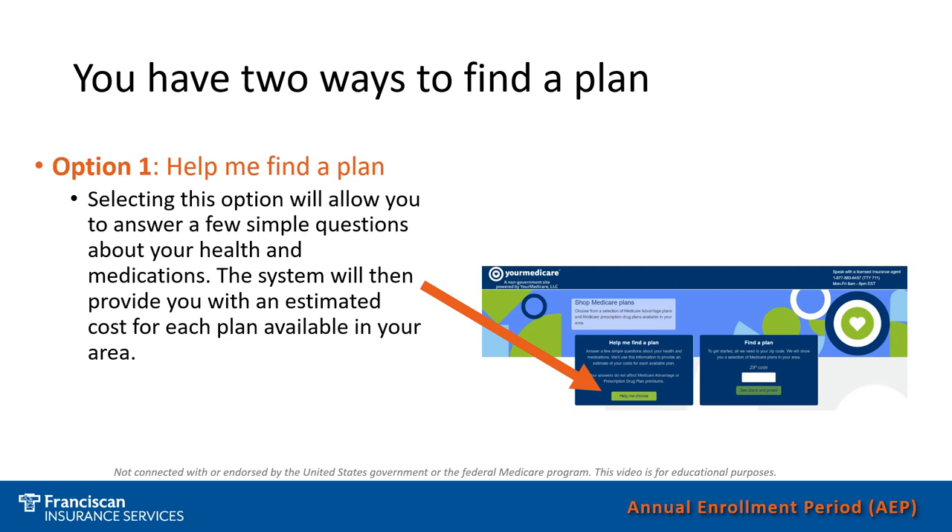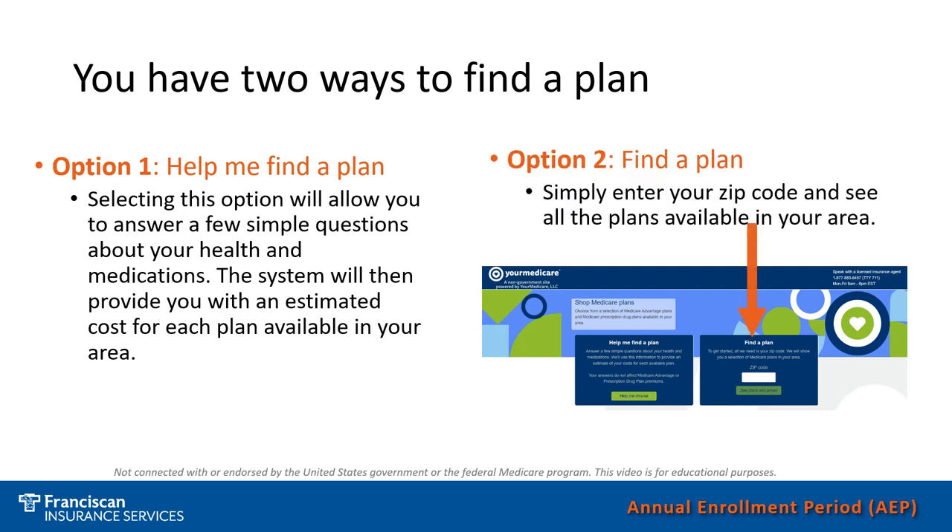Some of these steps, should you not want to input them, you can always skip — so you do not have to input all the information requested. The second option would be to do it on your own. Simply enter your zip code and it will take you to all the plans available in your area. You can look through the plans and there is still an option to insert medicines, doctors, or any other information you would like. But this is not a step-by-step process — you would just filter through it on your own.